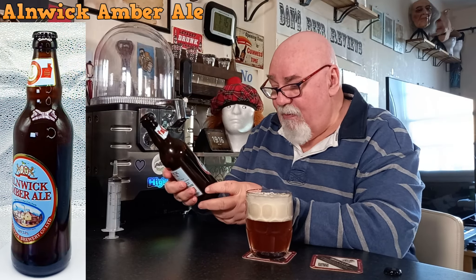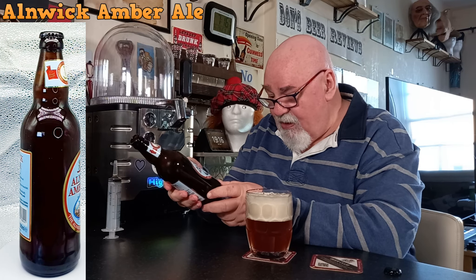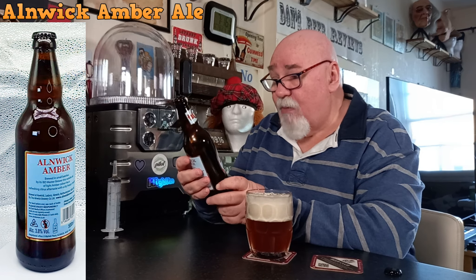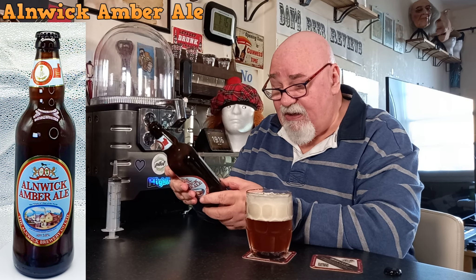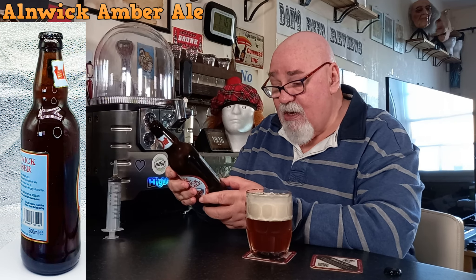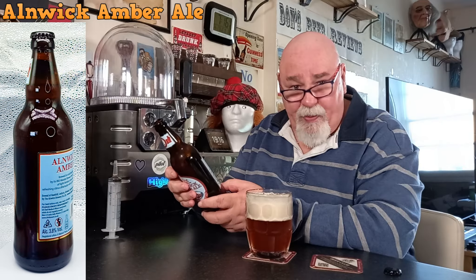Looking at the bottle: Alnwick Amber Ale — the Triple A, pint of the north. ABV 3.8%, the Alnwick Brewery Company Limited. Brewed in small batches by its IBD master brewer. This notable ale of light amber colour has a refreshing citrus aftertaste with a dry hoppy character.